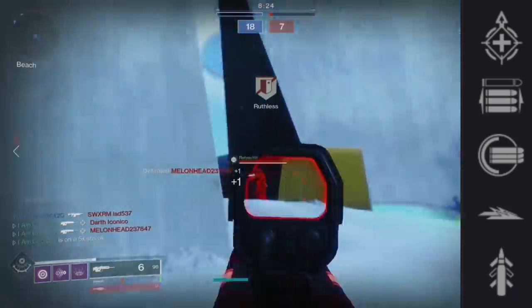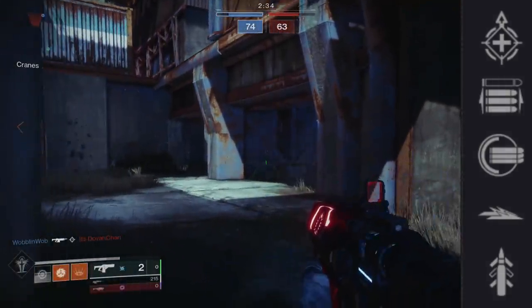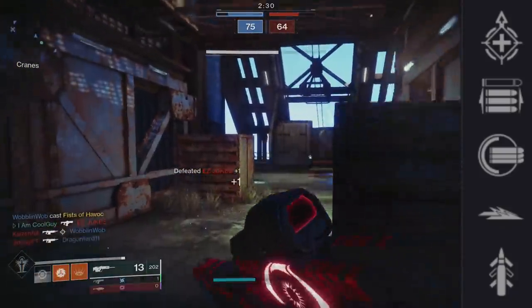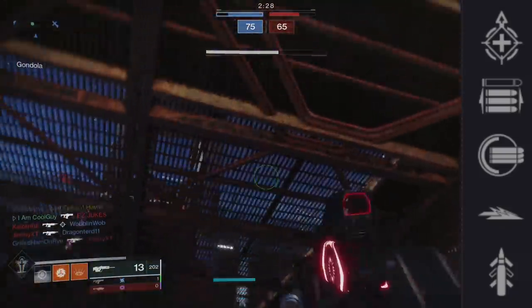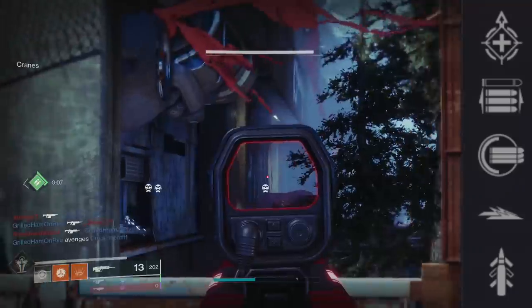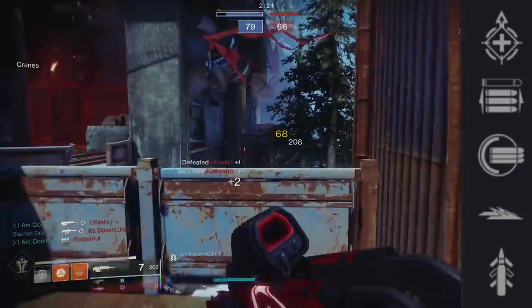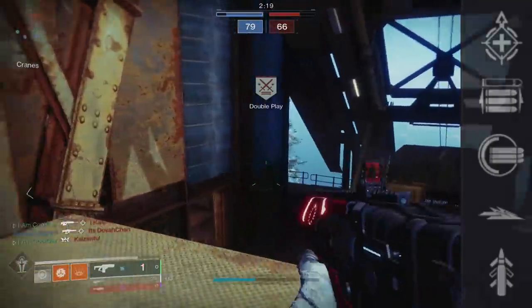Lastly in Node 1 we have Quickdraw — first time seeing it on a 150, and a top tier perk for it. It ups the handling stat so you can bring out the scout quicker, and it also affects your aim-down-sights speed. It's about half as fast as Snapshot, and that's huge on these because handling and overall clunkiness are low. Putting Quickdraw on a 150 is a big deal.